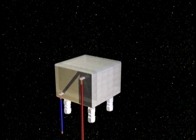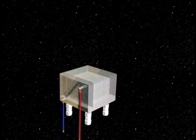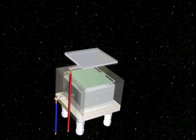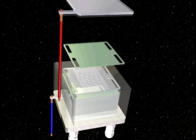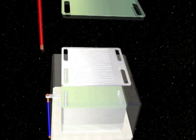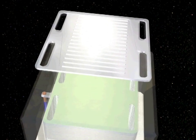An SOFC fuel cell is very energy efficient and environmentally friendly. The heart of the SOFC fuel cell is the fuel cell stack, which consists of 50 to 100 ceramic fuel cells stacked on top of each other. Each cell is only one-third of a millimetre thick. Metallic interconnects are placed between each cell to ensure electric contact and to distribute air and fuel to all cells.